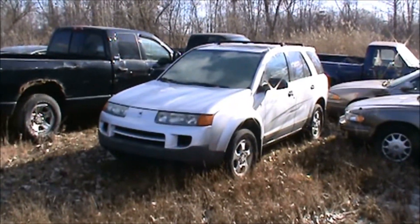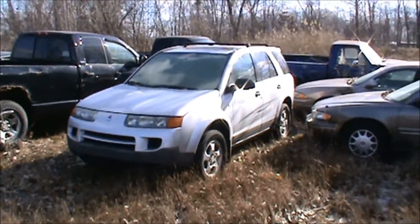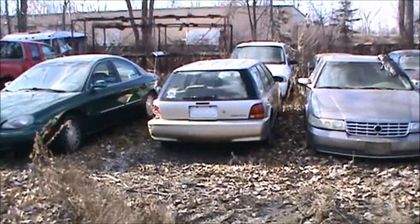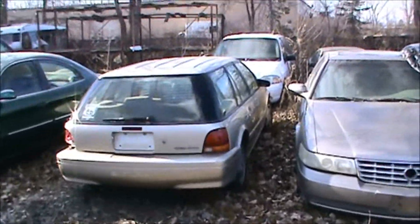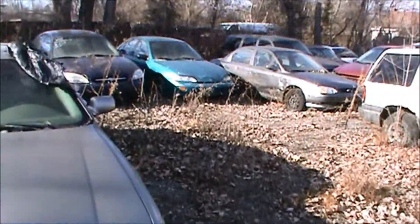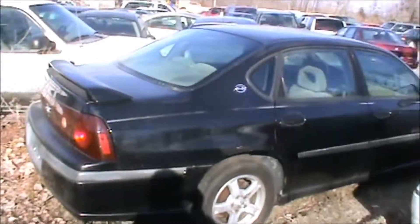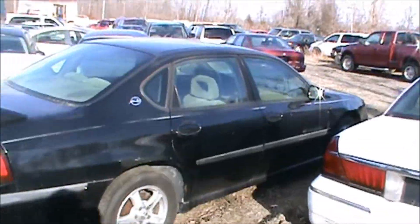That Saturn's a nice vehicle right there, but it's got a bad engine in it. Twin cam Saturn station wagon — race car! My hands are getting cold.